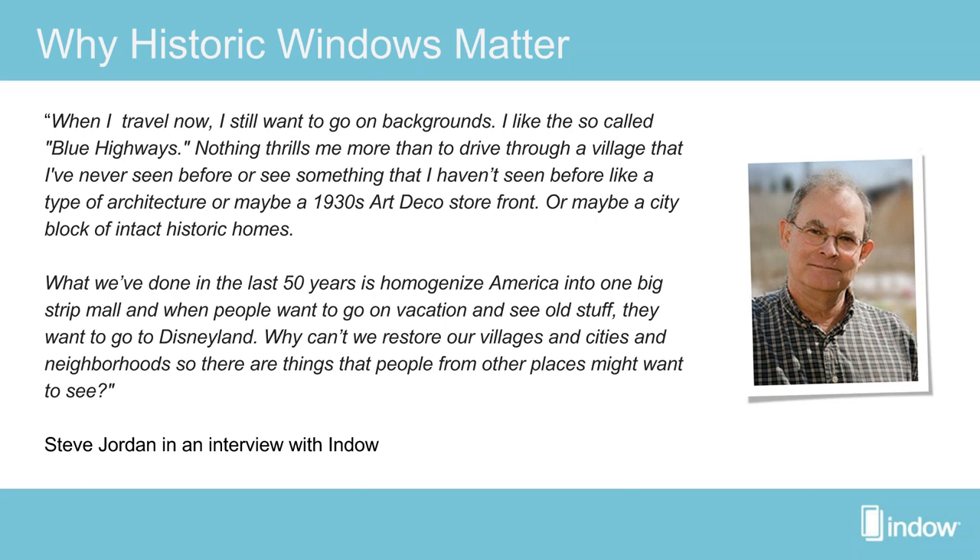'Why can't we restore our villages and cities and neighborhoods so there are things that people from other places might want to see?' This is really important because when people consider a vinyl replacement for their home, they're not considering how that affects the neighborhood. How do the remodels I'm doing now impact the characteristics of our entire community? That's what we hope to start the dialogue on through events and messaging at a local level.